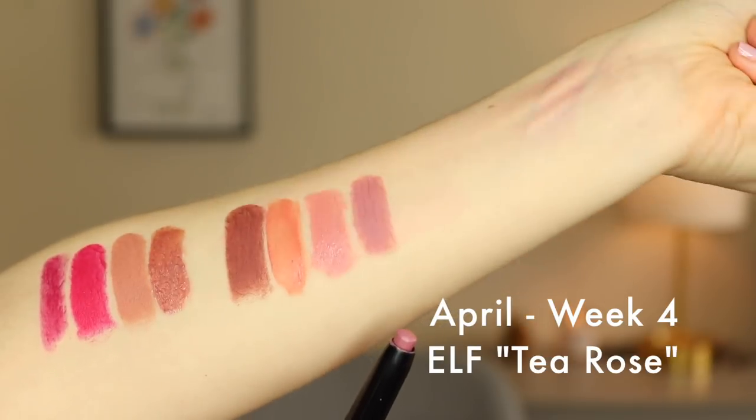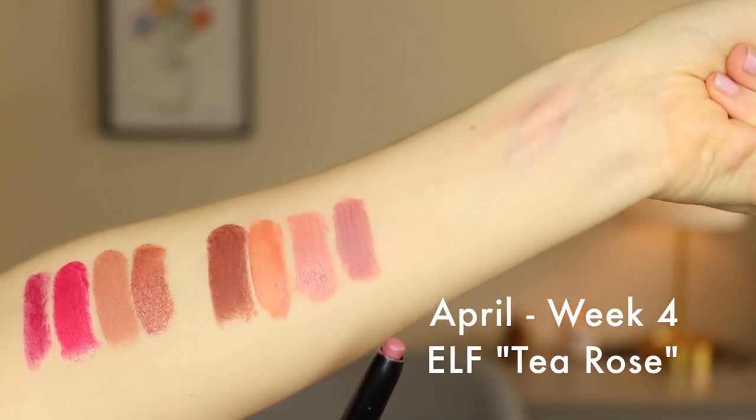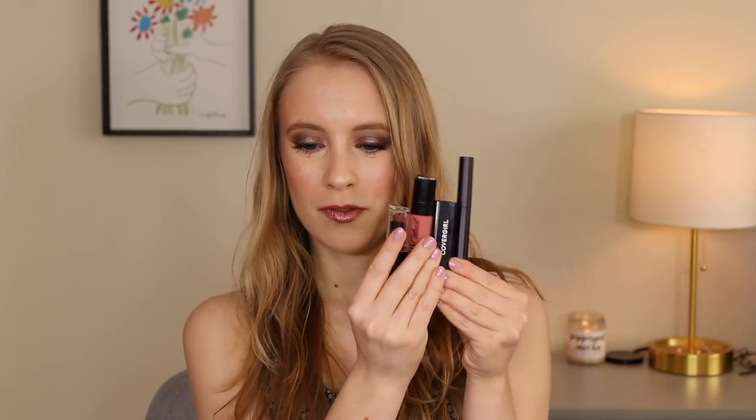Finally, we have number two — Elf's Tea Rose, another one of their matte lip colors in the shade Tea Rose. It's really pretty — I paired it with this Marcel lip gloss earlier this month. It's a purpley nude, really pretty color that definitely deserves some more love because it's not used very often. So I'm very excited about these four lipsticks for the month.